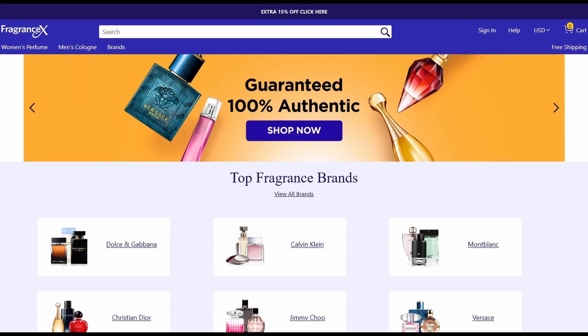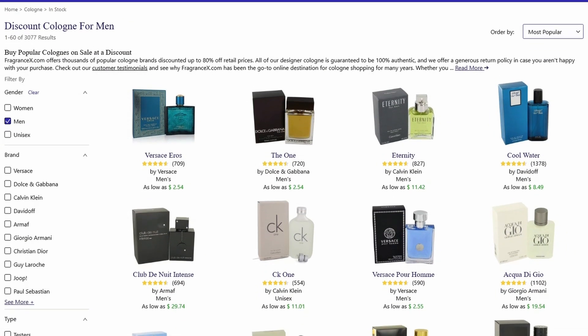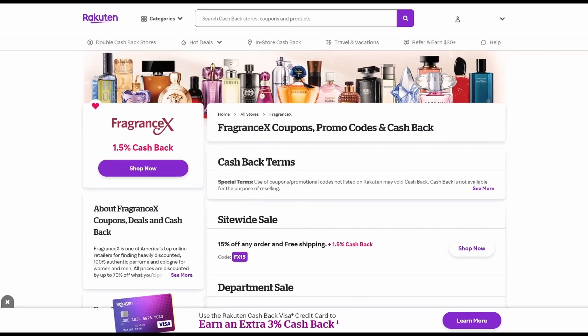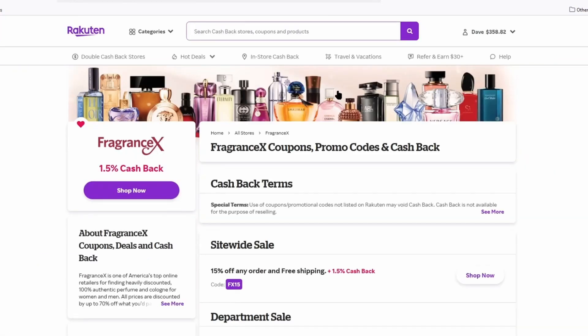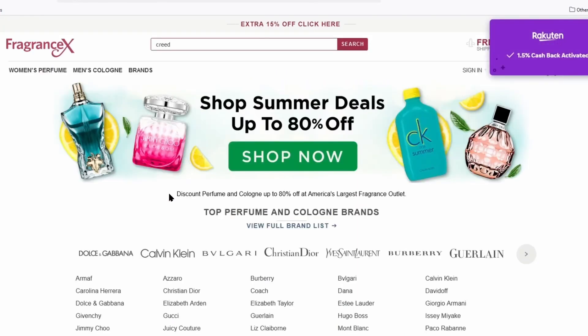I'd like to thank my sponsor, FragranceX. FragranceX is an online reseller that sells thousands of legitimate products for a discounted cost. If you're considering buying a fragrance, definitely check out FragranceX — I'll have a link below along with a coupon. Also check out Rakuten.com, a website that offers you a rebate with every purchase you make through their site. They have a deal with FragranceX that offers a certain percentage in rebates just by buying through Rakuten. I'll have a link to them below as well. I would love to know if you've tried this — let me know in the comments. I'll see you next time. I'm Dave with the Fragrance Bros. Bye.